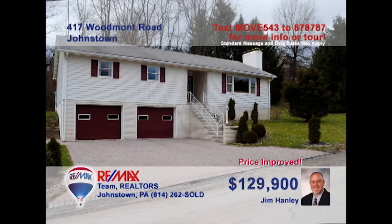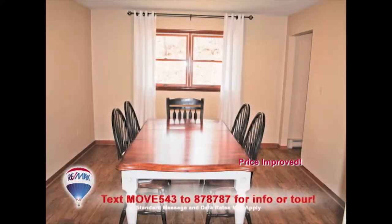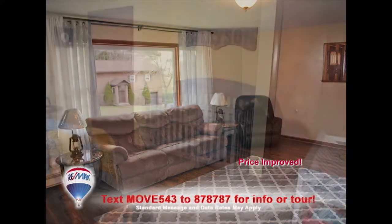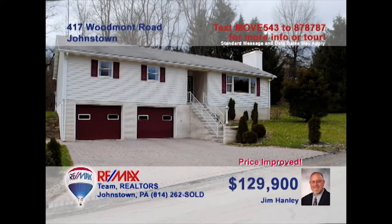Jim Hanley welcomes you to this Upper Yoder home with nice details. The family chef will absolutely love creating meals in this cherry kitchen, and the dining room offers plenty of space for the largest holiday gatherings. Relax in the living room that features a wood-burning fireplace and is filled with natural light. The home's three bedrooms provide privacy and rest for every member of the family. Contact Jim today for information on scheduling a personal tour.